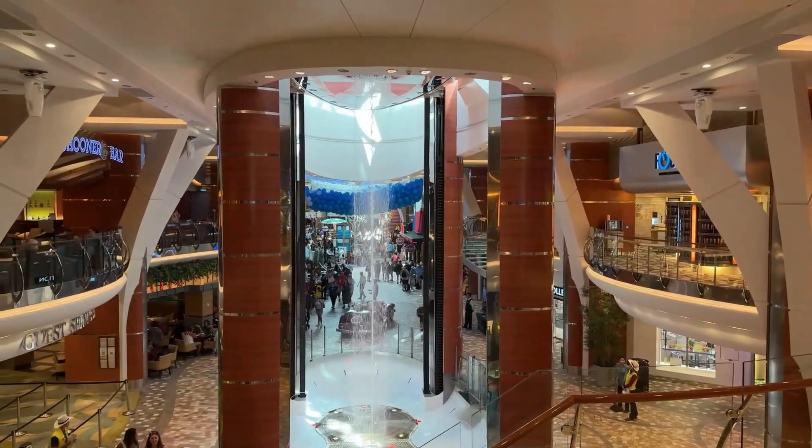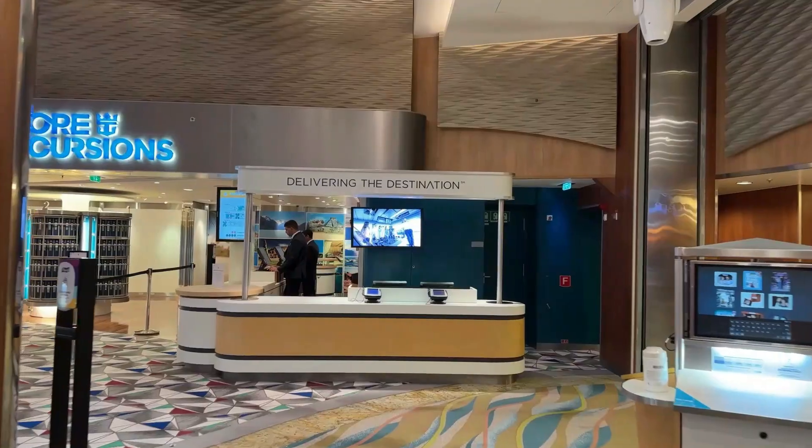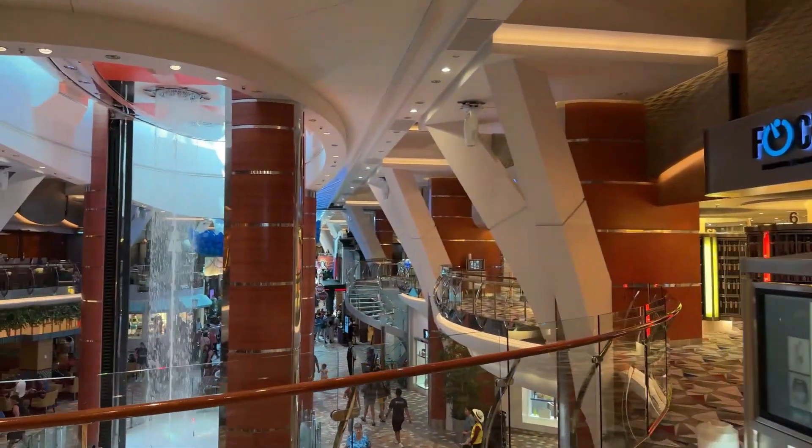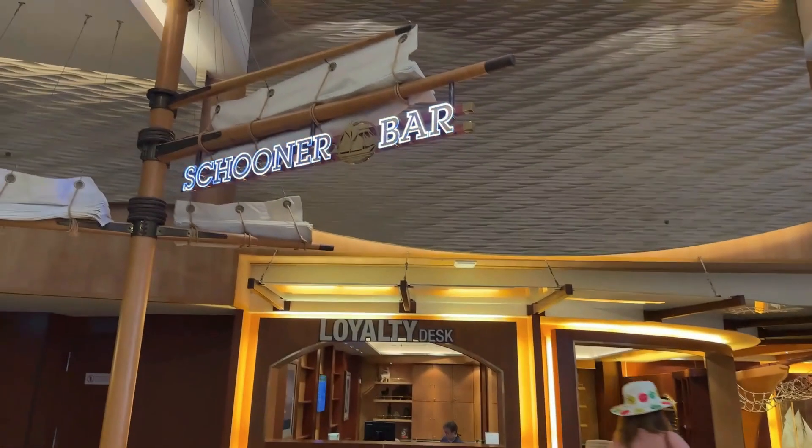Deck 6 midship has a beautiful view. Here is the shore excursion desk to plan your next trip ashore, the loyalty desk for all your loyalty members, and a shooting bar for a quick drink.